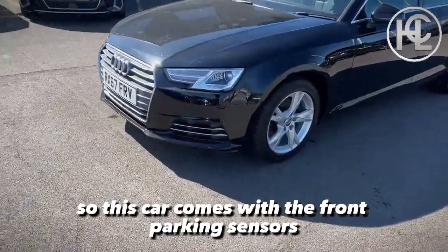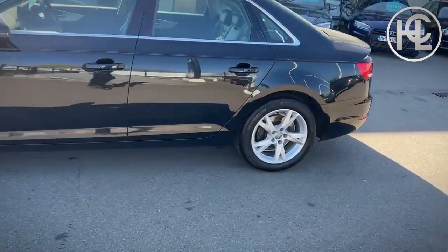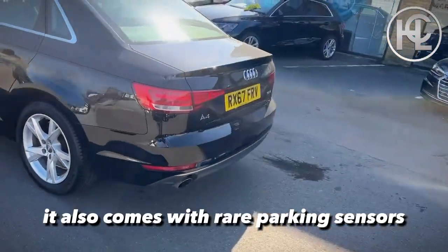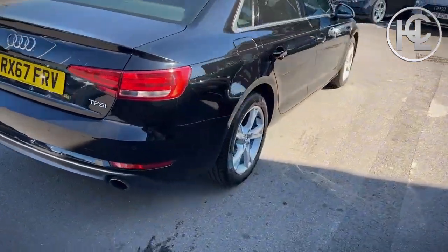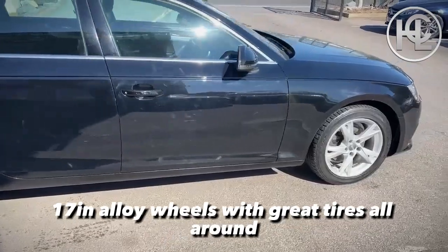This car comes with front parking sensors and rear parking sensors. It also has 17-inch alloy wheels with great tyres all around.